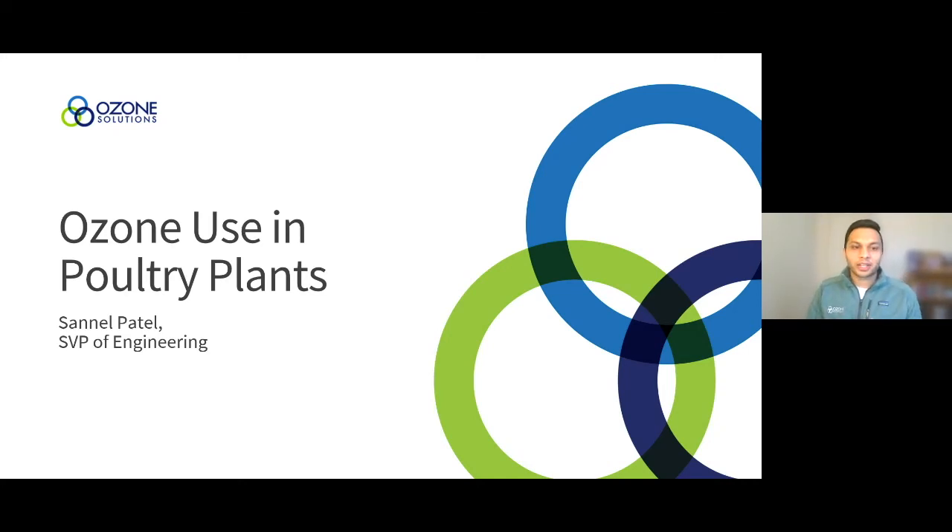Thank you all for joining this webinar. I'm going to get started on this presentation that I've prepared not just for the poultry industry but for anyone interested in learning about ozone and how we utilize it in the poultry industry and processing areas. This can be applied to other industries as well. My name is Sanal Patel, and I'm the SVP of Engineering — by trade, a chemical engineer with my bachelor's from Iowa State University.